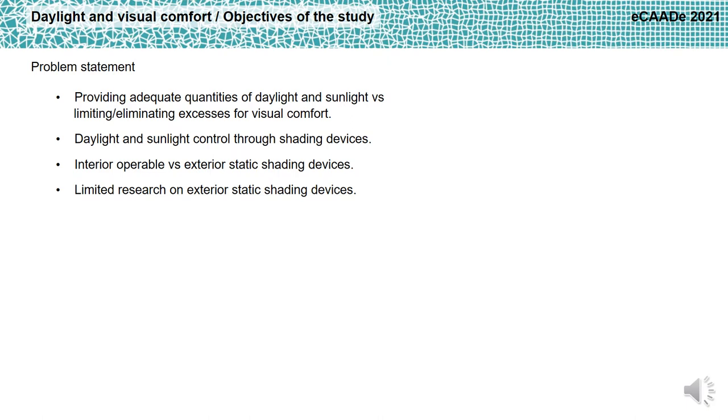At the same time, an excess of daylight and sunlight can be a liability because it could hinder occupants' visual comfort through glare effects. Shading devices are an efficient solution to control daylight and sunlight. The most used devices to control glare are interior operable shadings such as roller shades and venetian blinds, and a large body of scientific literature about their efficacy exists.